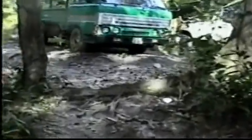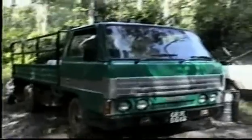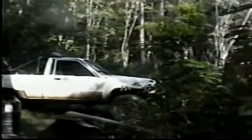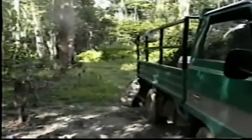Even during rainfall, these are two of the vehicles which we use to come into the campground. They have to be four-by-four, otherwise they will find themselves stuck many times on the way there.